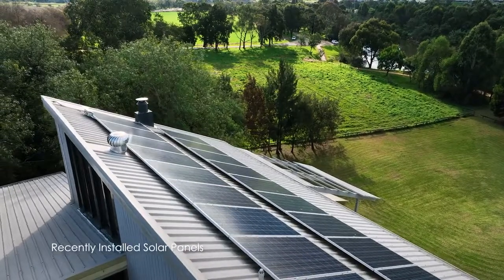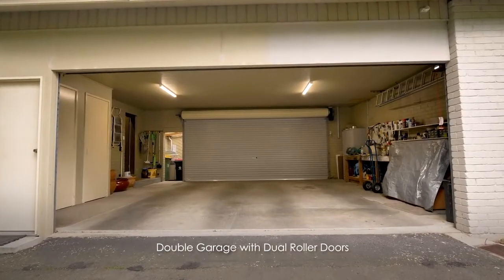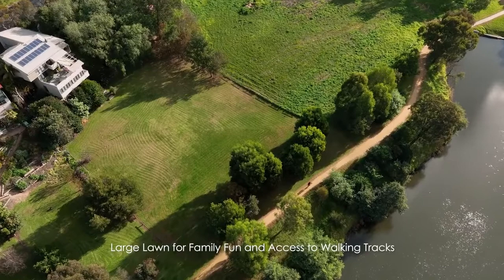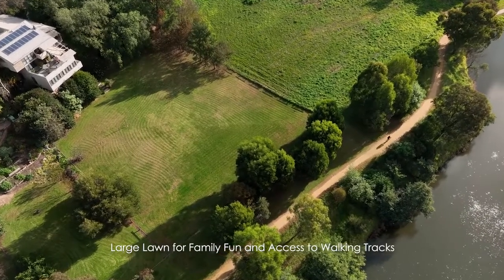Other features include near-new solar panels, double garage with storage options, off-street parking, and there's plenty of space for family fun with the large lawn area leading onto the Mitchell River walking tracks.